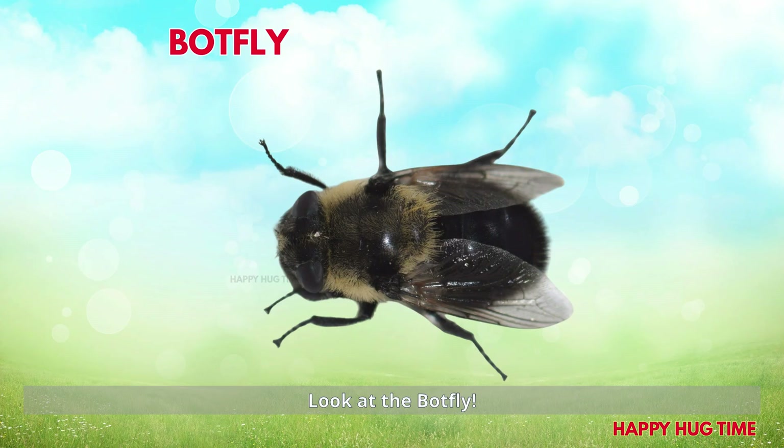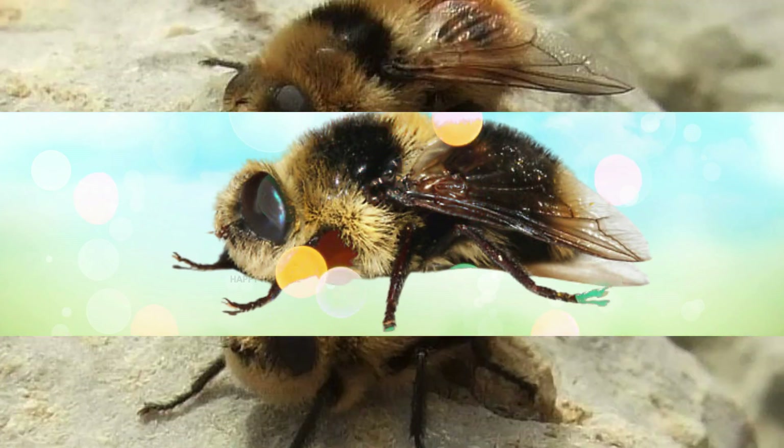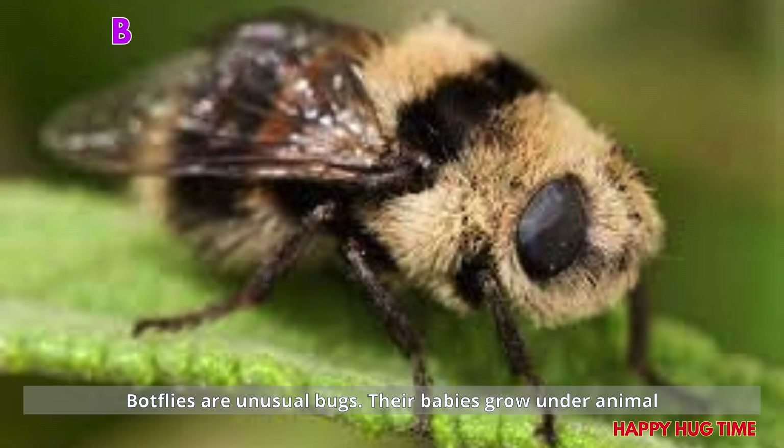Look at the botfly! Botflies are unusual bugs. Their babies grow under animal skin.